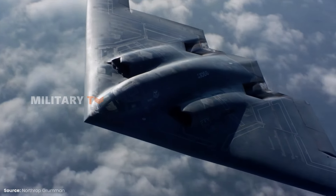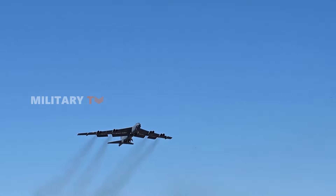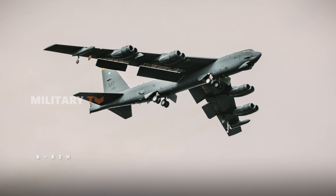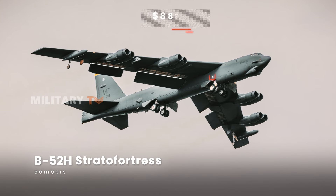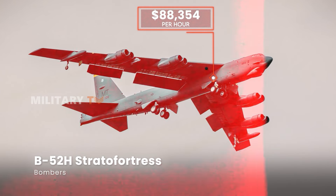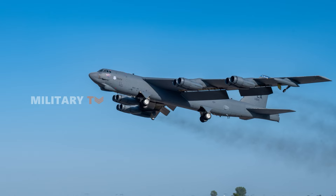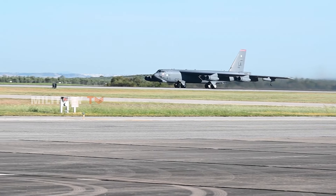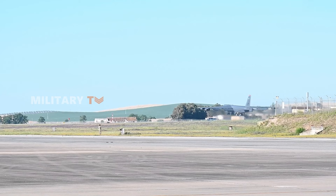Next, let's talk about bombers — aircraft built for long-range missions and capable of carrying massive payloads. The B-52H Stratofortress costs $88,354 per hour to operate. Despite being over 60 years old, it remains a key part of U.S. military operations due to its impressive endurance and reliability.